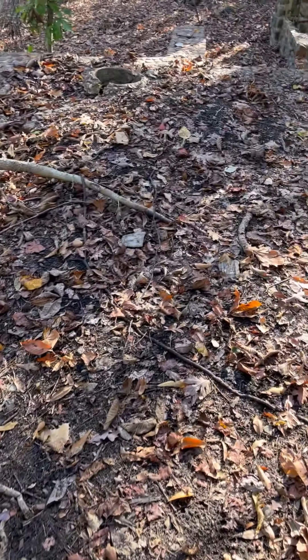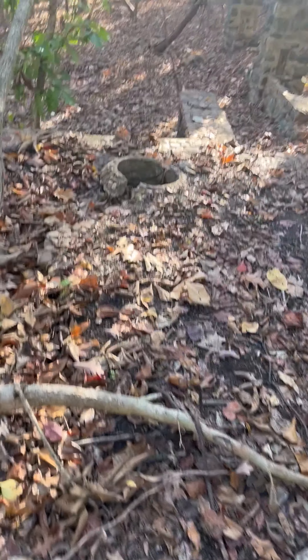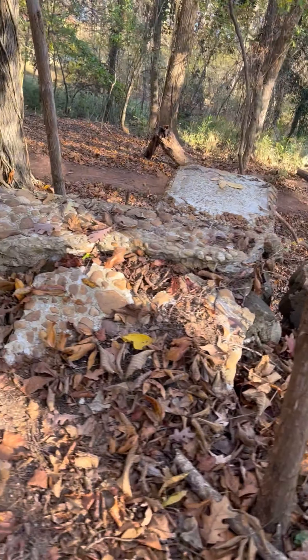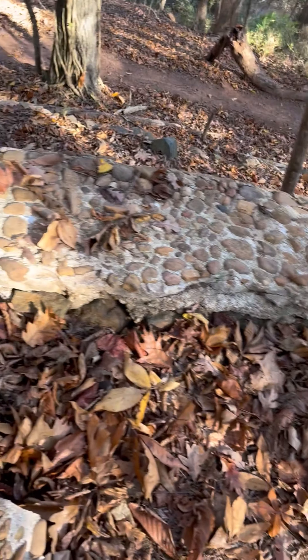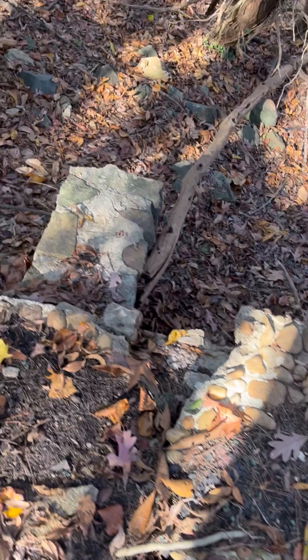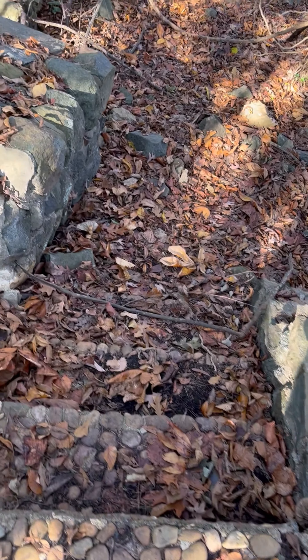Out here on the porch, I believe — this might have been a porch, or it could have been something else. But you've got all the rough work, the cool river stone. You can't imagine how many stones went into this. Again, out here on Hamilton Carhartt's summer home here in Rock Hill, South Carolina. Another stairway right here to go down.